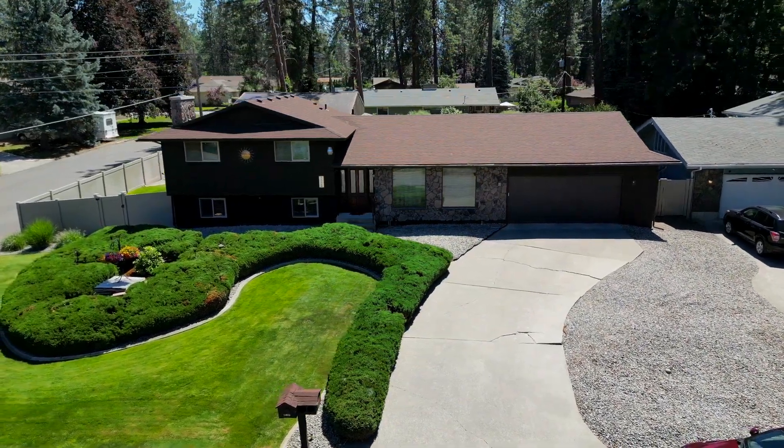Hi, it's Steve with Silbar Homes and I want to introduce you to my newest listing. This beautiful house in the Kokomo area of the Spokane Valley is gorgeous.